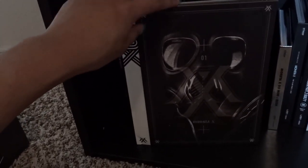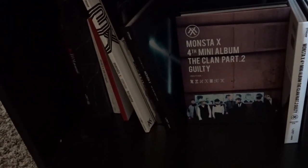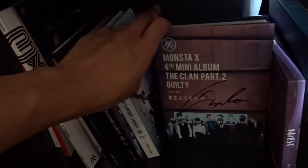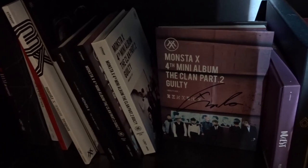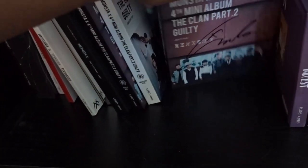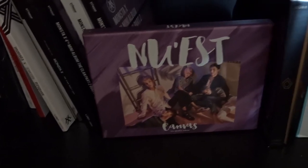As you guys know I love Monsta X, so I have all of their albums. I have Trespass, Rush, The Clan Part 1 — I have the Lost version because I liked it better. Then it gets fun: I have The Clan Part 2 Guilty — I have the Guilty version, the Innocent version, and also a Wonho-signed version, which makes me extremely happy because I am Wonho biased. I got that through a group order run by Honey Nader. Next I have NU'EST's Canvas, which I got through my K-pop box and it is so pretty.